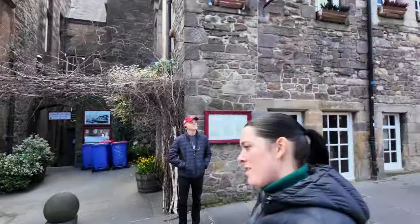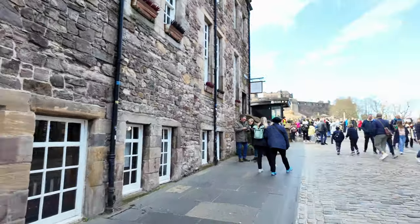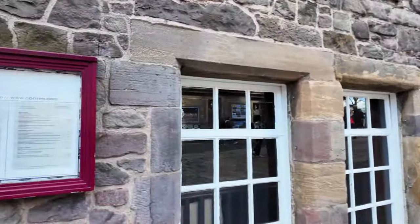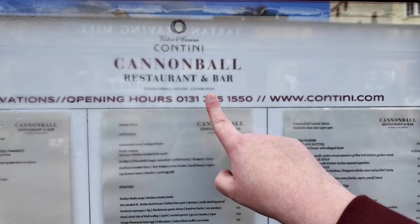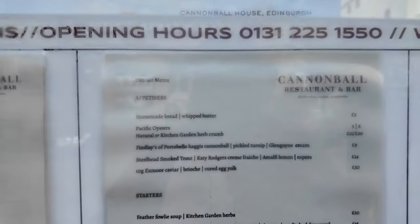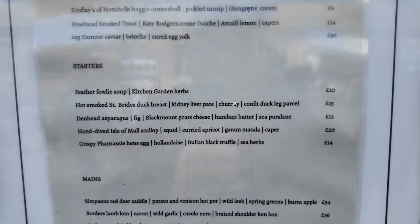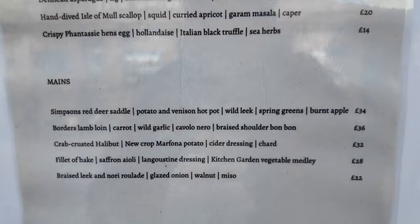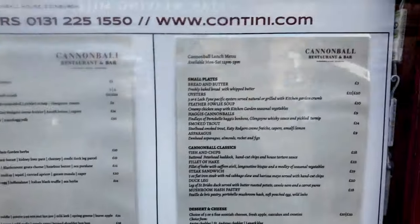Now the first restaurant we're going to look at is the Cannonball Restaurant, which is here just next to Edinburgh Castle. We're going to have a look at the menu. So for reservations, call this number if you want to visit the Cannonball Restaurant and Bar here on the Royal Mile. There are appetizers, starters, mains, and then you've got a wee lunch menu here.